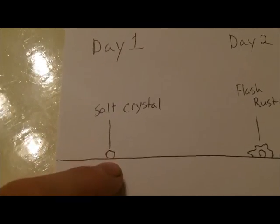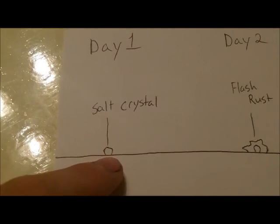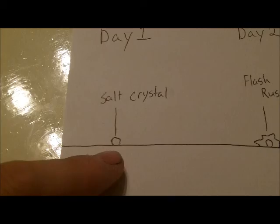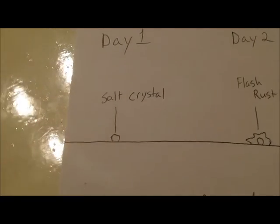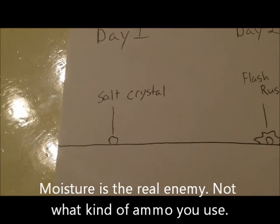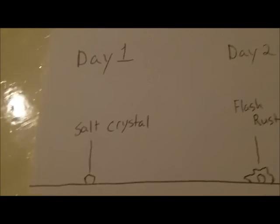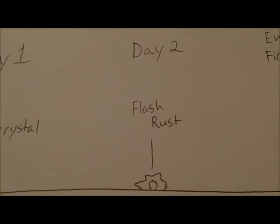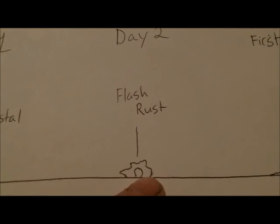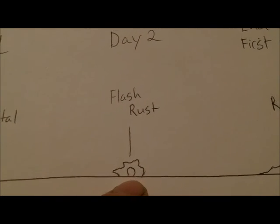You'll get these little tiny salt crystals that just sit there on the surface of your metal. What those salt crystals do is serve as a catalyst that attracts the ambient moisture in the atmosphere, and that leads into day two, where you'll start to notice little bitty brown specks of rust.